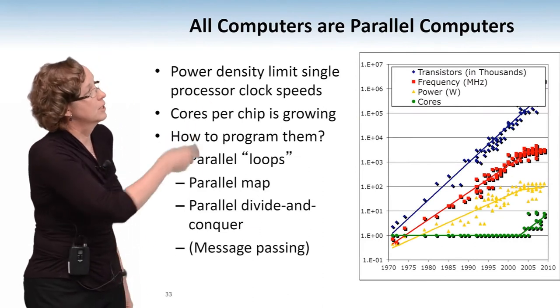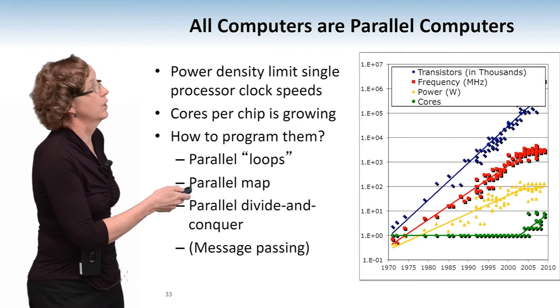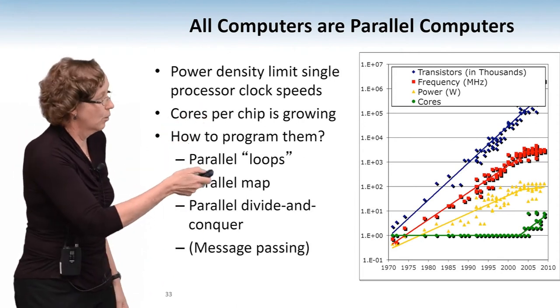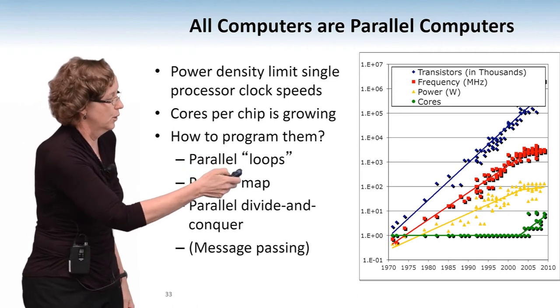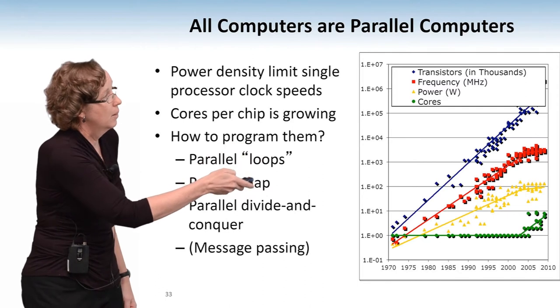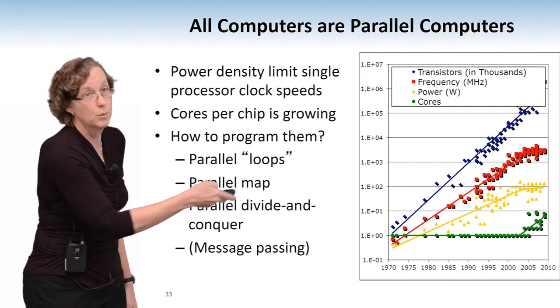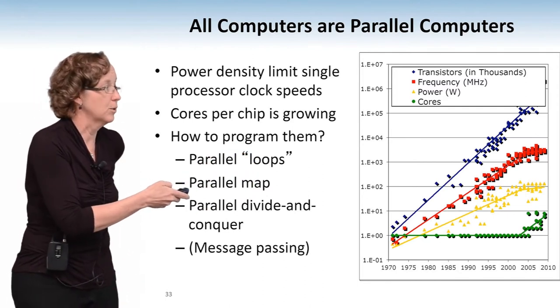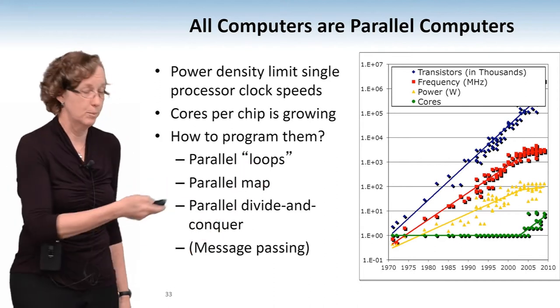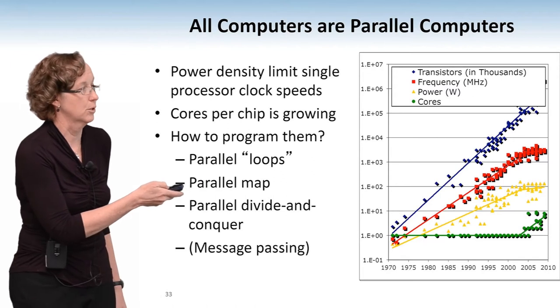All of the processors today are parallel processors. Here's our Moore's Law line, just to prove that the trend in Moore's Law is continuing. But processor performance — the red line — leveled off around 2004. Instead, the green line shows the number of cores per chip: we're getting a lot more cores per chip rather than getting faster processors.